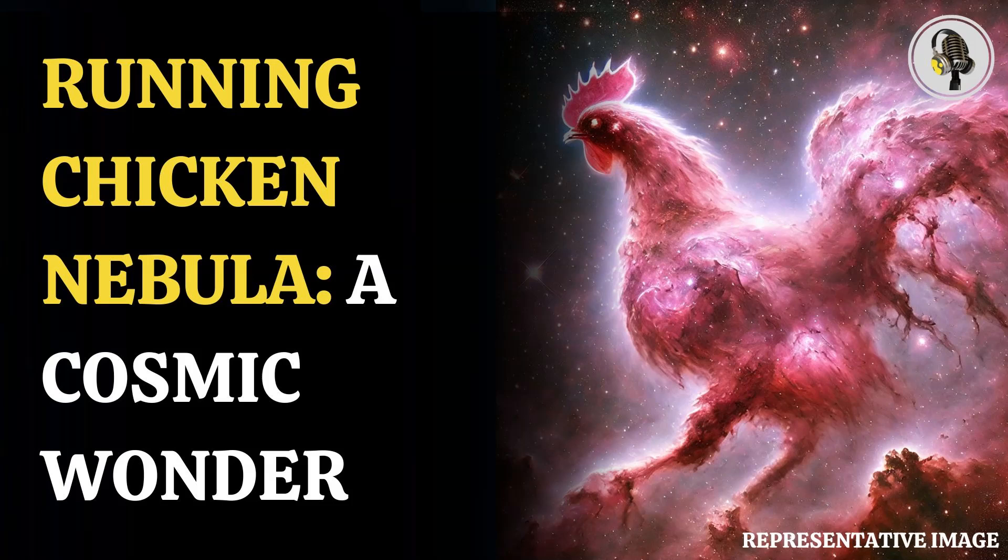They named it the Running Chicken Nebula, which spans an area in the sky of about 25 full moons, said the ESO press release.